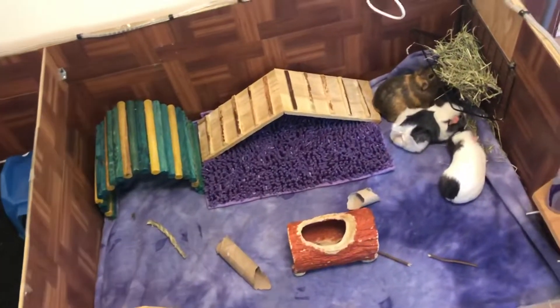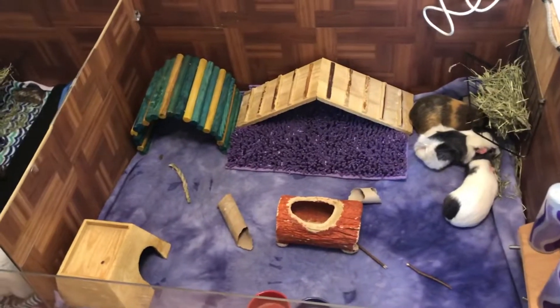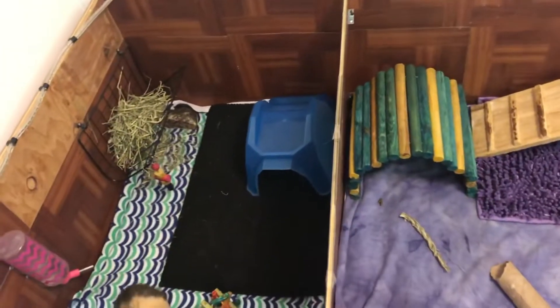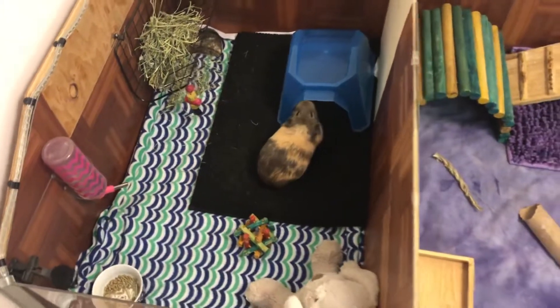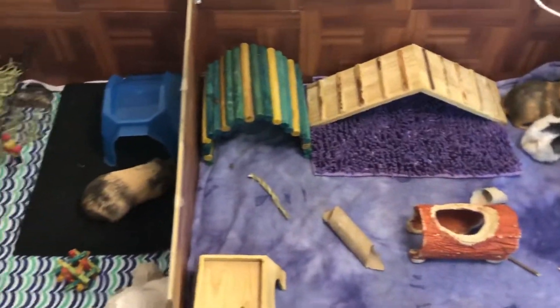Hello guys and welcome back to Piggy's World. Today's video is going to be a cage tour. As you can see, my sister's guinea pigs now have their own cage. We moved the divider over a little bit so they have a little more space, and we put Delilah right over here in this little section and she's loving it. We're going to give a cage tour of both cages.